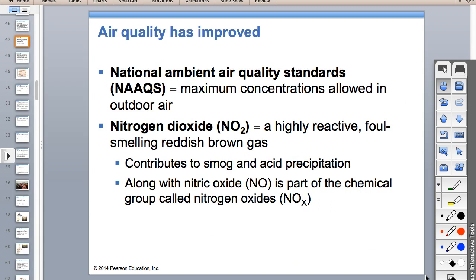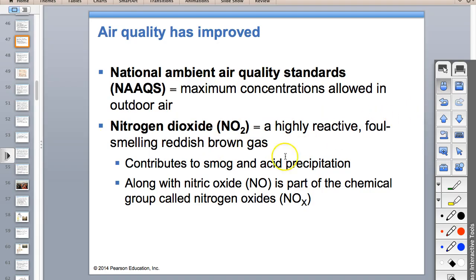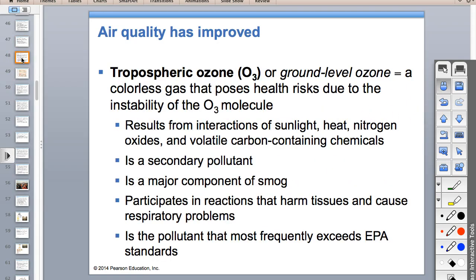When we see smog—like in the picture at the beginning—nitrogen dioxide is the reddish, foul-smelling air pollutant that makes smog hazy. It makes acid rain and is also a contributor to smog as part of the nitrogen oxides group.